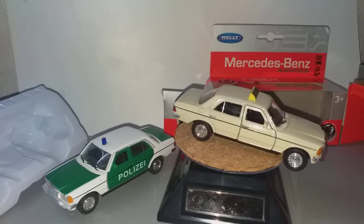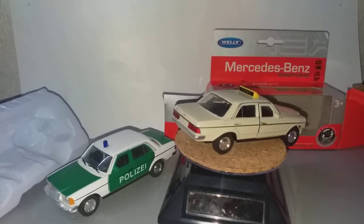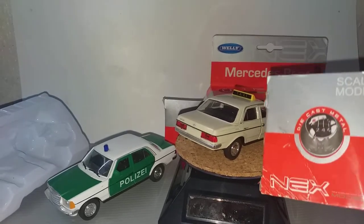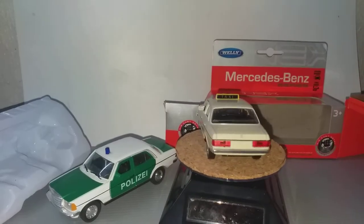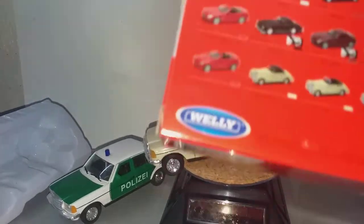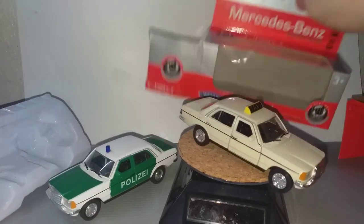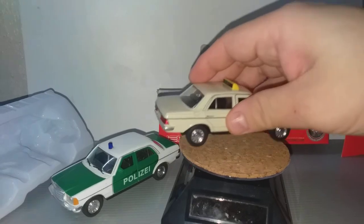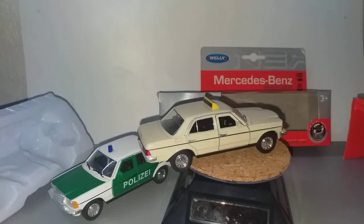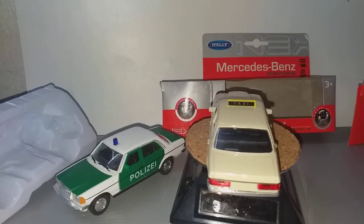Thank you for watching this Mercedes-Benz W123 from Welly. There is no mentioning of the scale of the car, but I suspect it's around 1:32 to 1:38. Still, very nice. Thank you again, and don't forget to like and subscribe. See you next time. Bye.